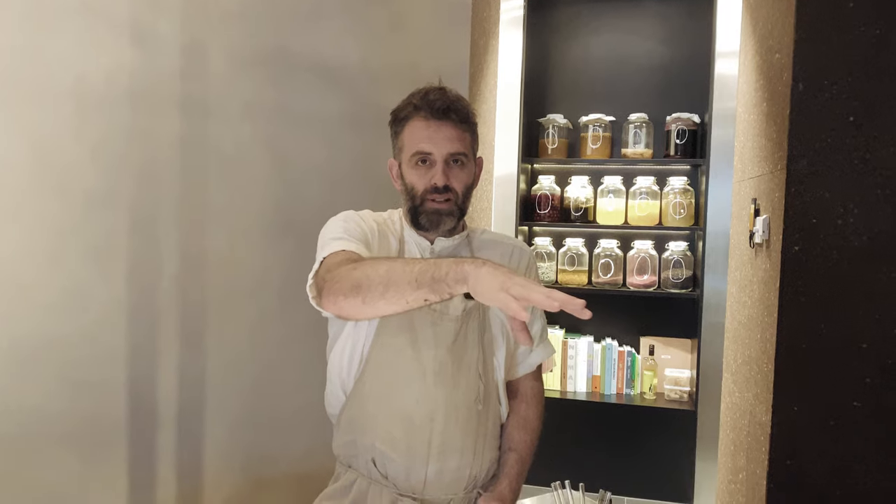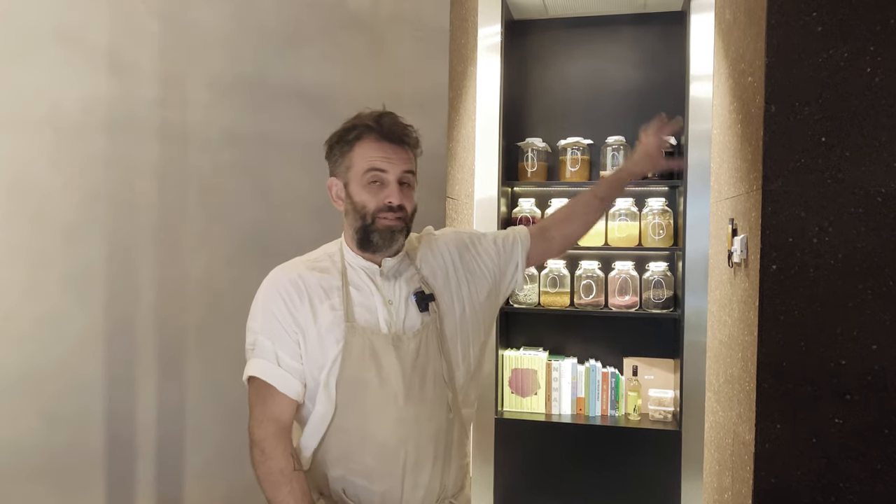On any given day, the staff all rotate across all the positions, whether it be working on the floor, serving tables, working behind the bar, bar backing or even in the kitchen. We don't have chefs, bartenders and waiters — we've got one team, one dream if you will.